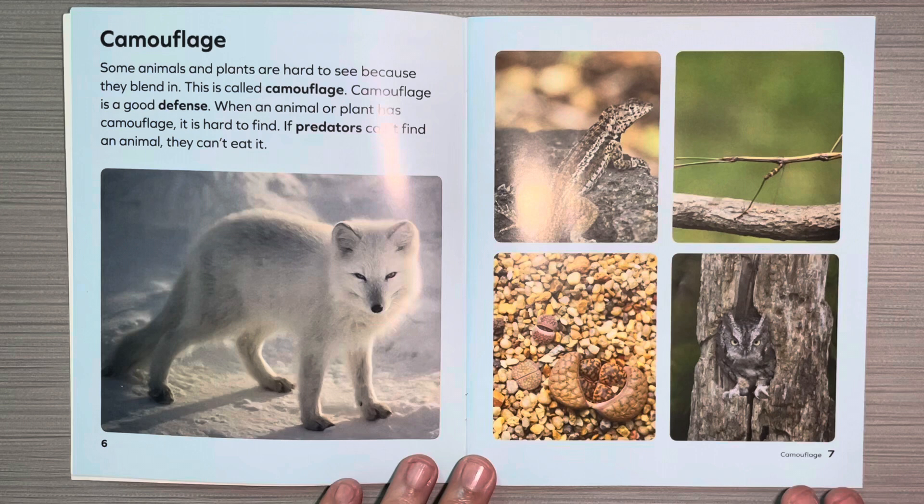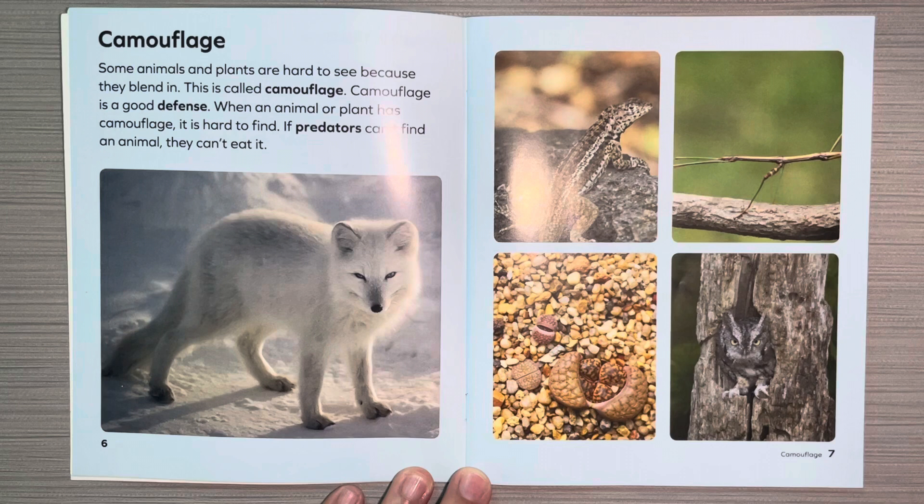Camouflage. Some animals and plants are hard to see because they blend in. This is called camouflage. Camouflage is a good defense. When an animal or plant has camouflage, it is hard to find. If predators can't find an animal, they can't eat it. And I can see animals camouflaging here in nature.